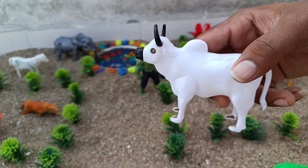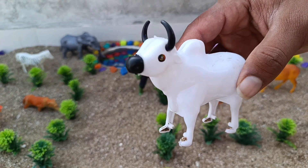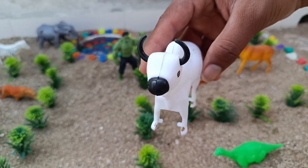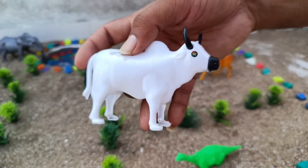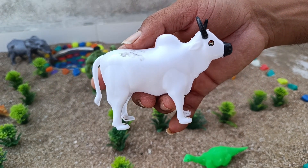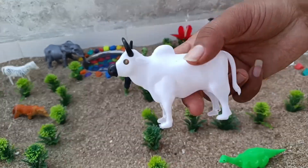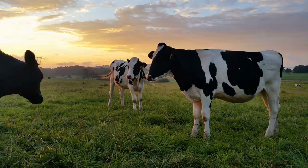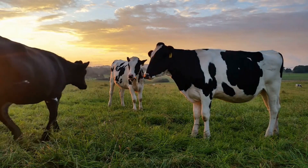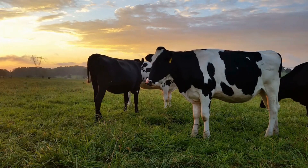This is a cow. It has two ears and eyes each, one big nose, two sharp horns, a long tail and four limbs. It eats fresh grass, husk, grain and vegetables. Cow's milk is very nutritious and beneficial for human consumption.